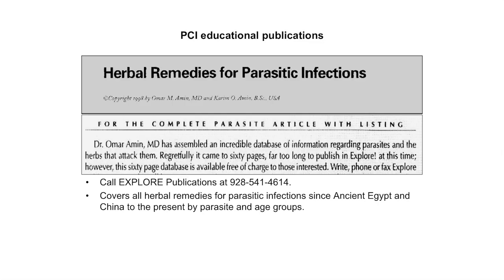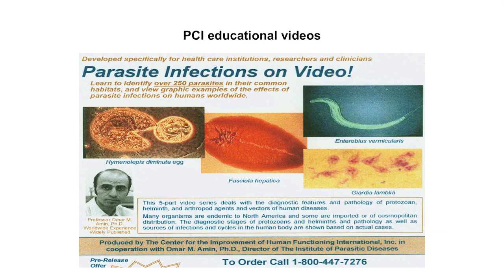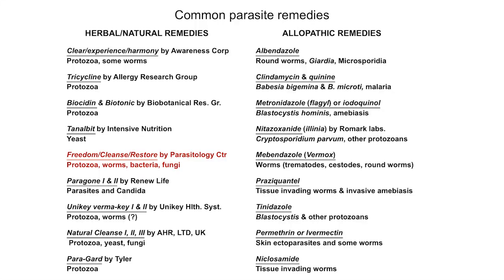The herbal remedy for parasitic infections that we have developed has been the subject of several publications. We tested close to a thousand herbs. We also produced educational videos, some of which have been used in medical colleges in the United States. Common parasite remedies include allopathic options — albendazole is very common for roundworms, and there are a whole range of other allopathic remedies available.